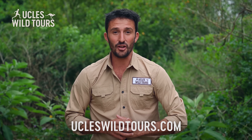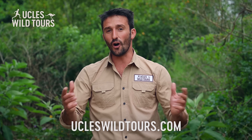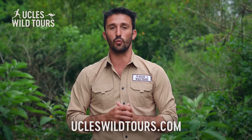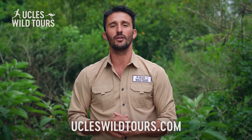G'day mate, my name's Andrew Uckels and I'm the owner and operator of Uckels Wild Tours. To find out how you can become part of Australia's wildest experience, come find me at UckelsWildTours.com.